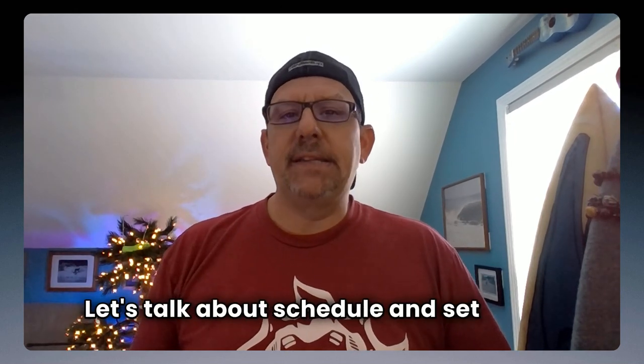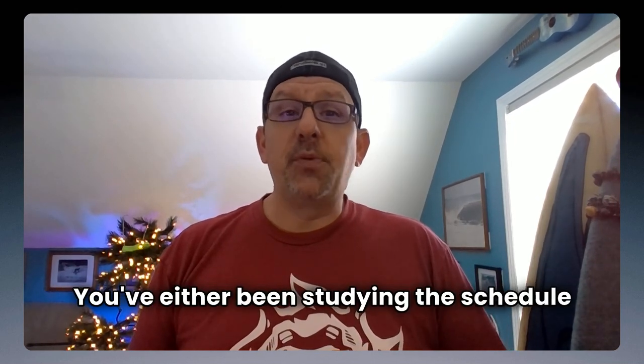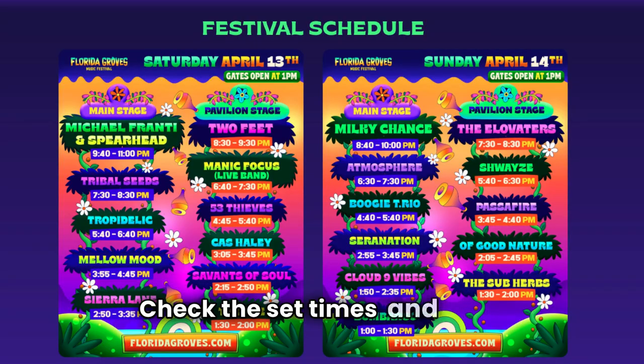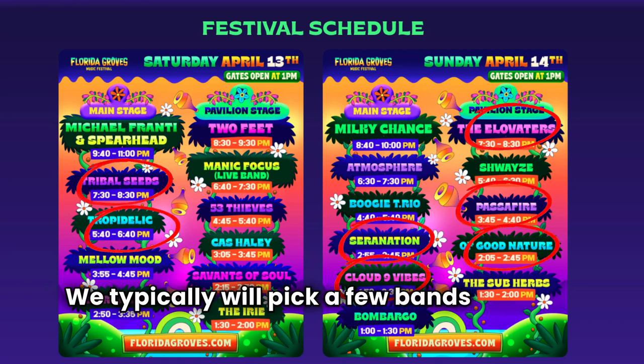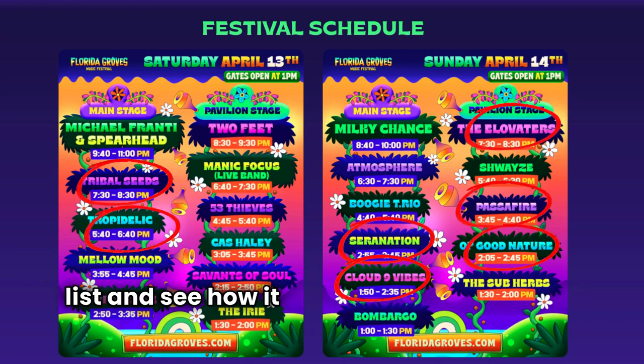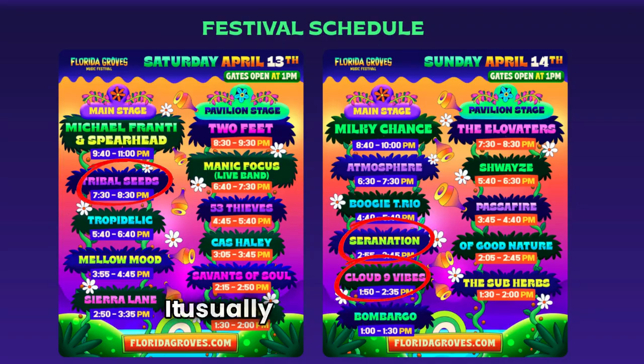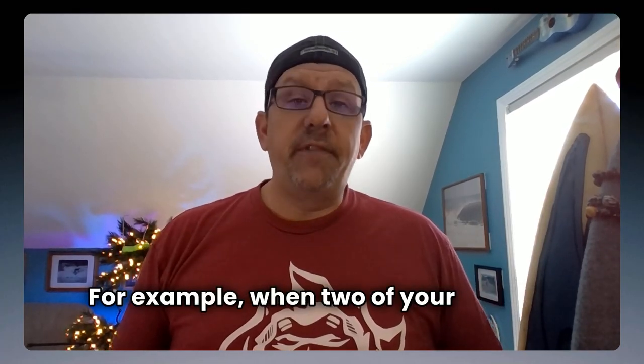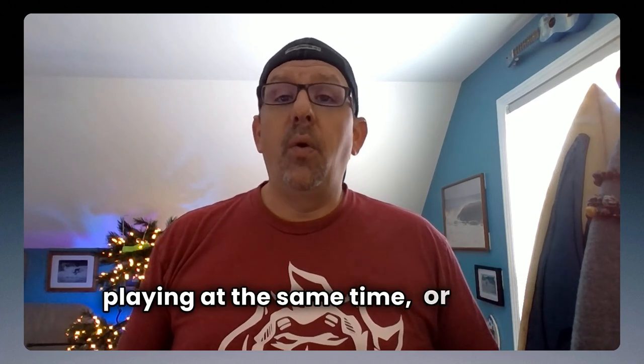Let's talk about schedule and set times. You've either been studying the schedule front to back, or you're more like me and you kind of wing it. Check the set times and make your ideal schedule before the event. We typically will pick a few bands from the top of our list and see how it falls out on the schedule each day — it usually works out for us. Be prepared to make sacrifices and tough choices, for example when two of your favorite bands are playing at the same time, or that old school roots reggae band is lined up against the headliner playing their new music.